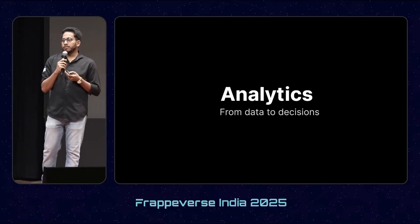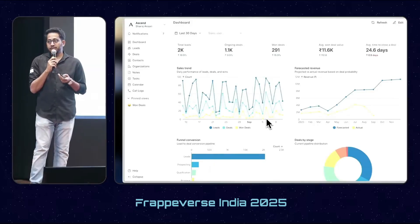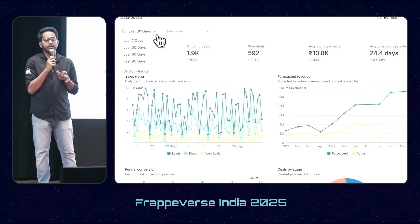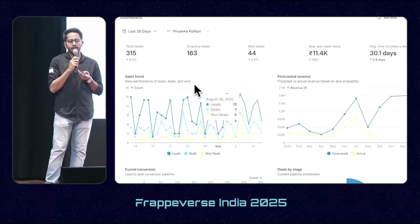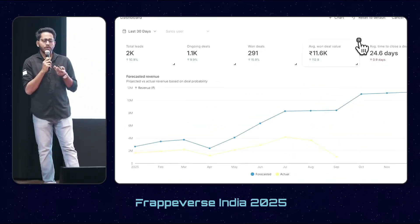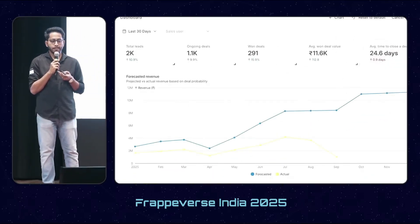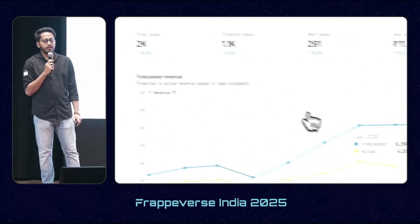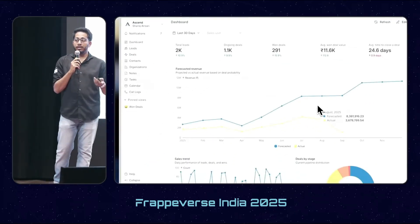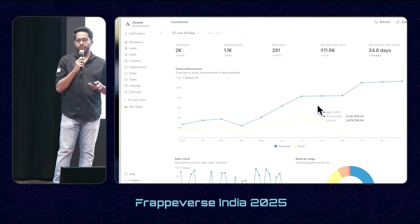Coming to the other part of CRM where businesses make decisions based on data — we finally added a dashboard. Managers can analyze the performance of their salespeople using built-in charts, and can filter by date and sales user. There are many built-in charts like sales trend, forecasting, funnel, deals by territory, and many more. We have also made this customizable, so you can remove charts you don't want and rearrange them. We also added a forecasting feature which you can enable from the settings — after enabling, you can capture the expected value of a deal, and this gives you the forecasted revenue for that deal in a particular month.